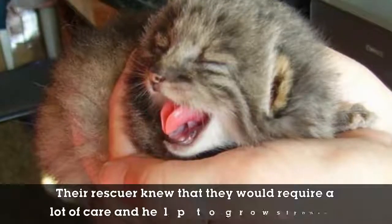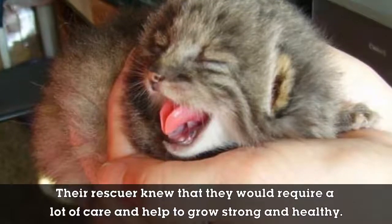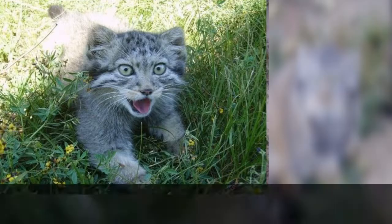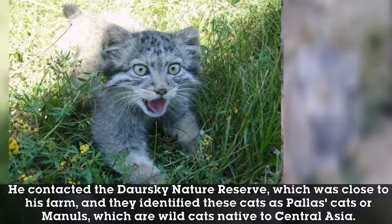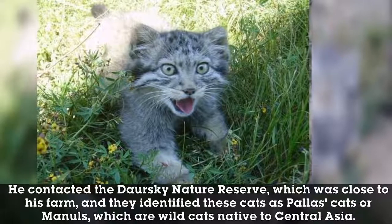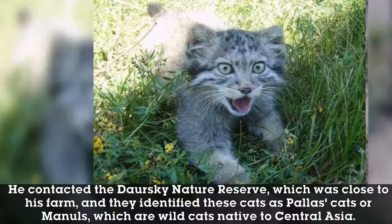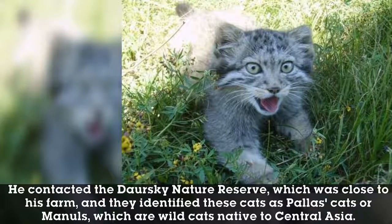Their rescuer knew that they would require a lot of care and help to grow strong and healthy. Not sure how to handle them, he decided to get professional help. He contacted the Dorsky Nature Reserve, which was close to his farm, and they identified these cats as Pallas cats, or manuls, which are wild cats native to Central Asia.